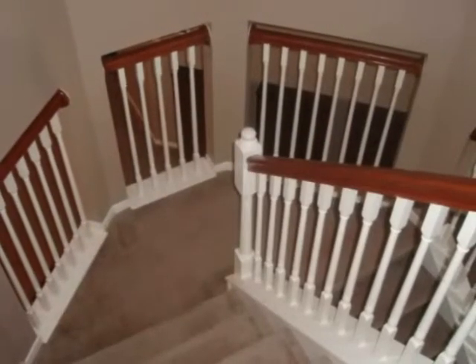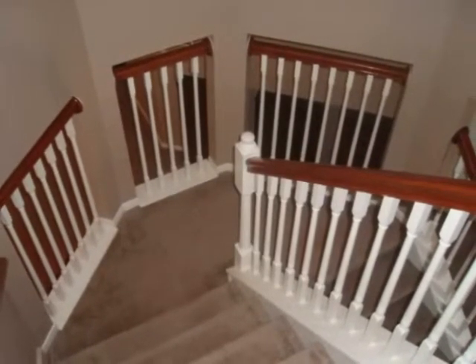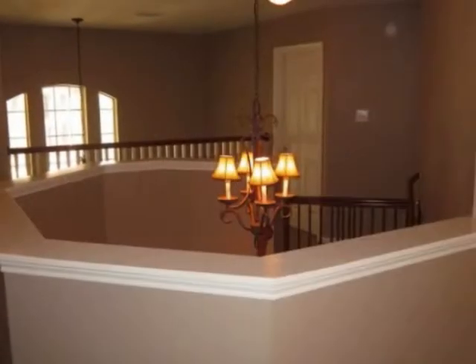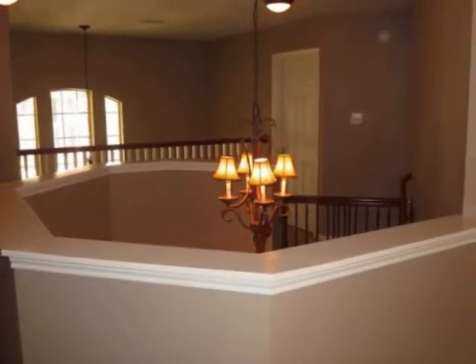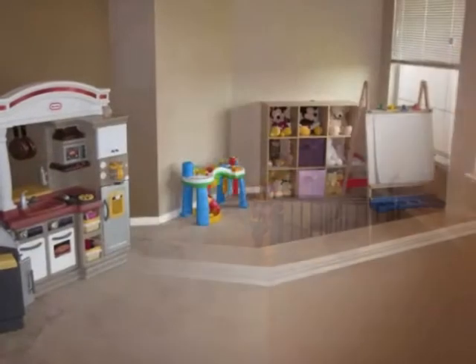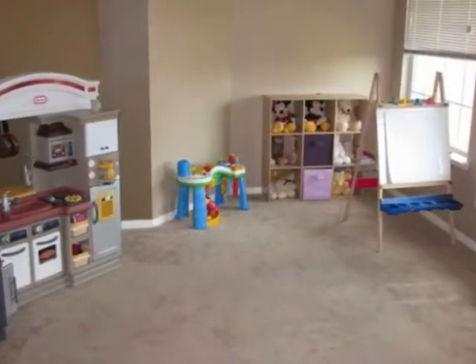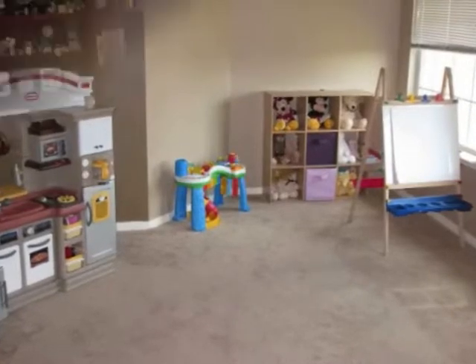Here you have a view of the winding staircase, very centrally located in the home. Then you have a view from the top of the winding staircase, looking down from the balcony. Here's the game room, just begging for attention and waiting for play. Again, plenty of space in this home.